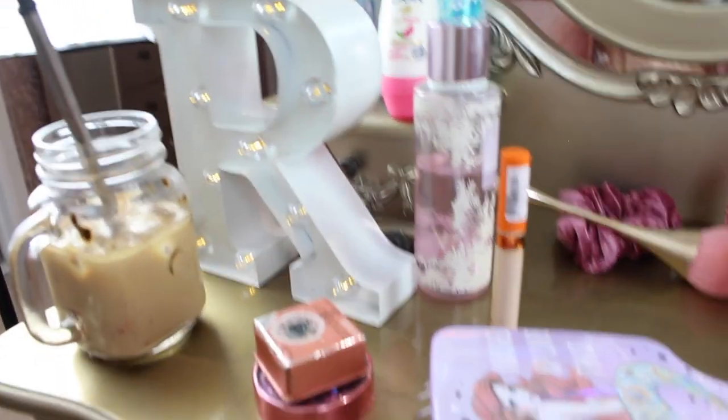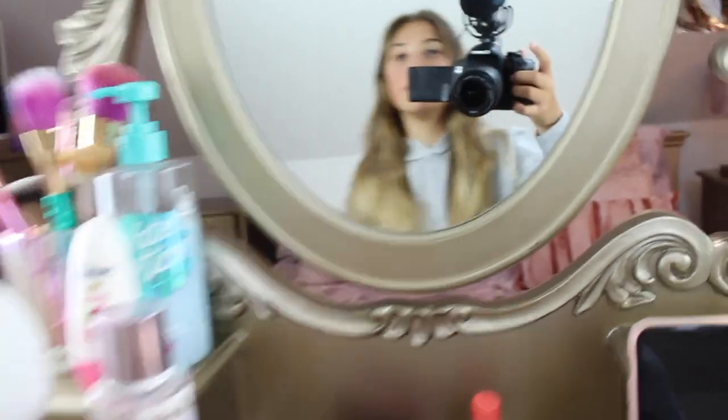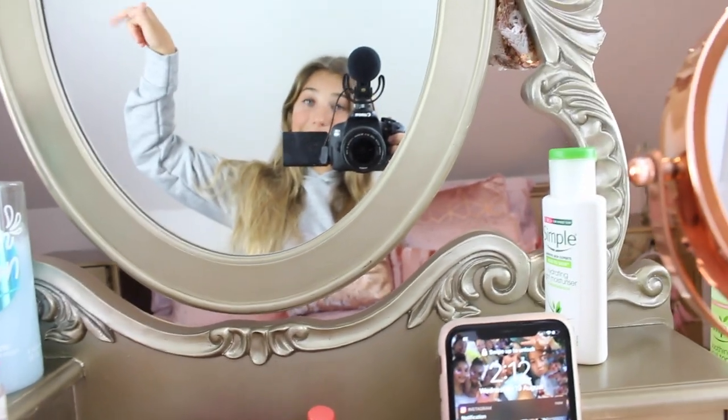This is the aftermath of my live — yep, that's me in the mirror, hello! But yeah, that was basically my live, so let's move on to the next thing.